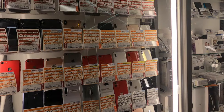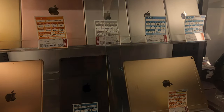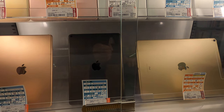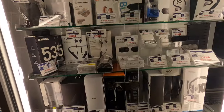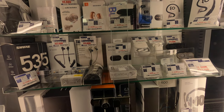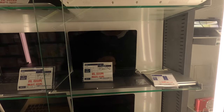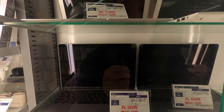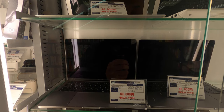They have secondhand goods here. This iPad Air - 40,000. That's some headphones. I think these are brand new though, if they're in the box. They've got some MacBook Pros. It's $900 for this MacBook Pro - 13 inch.